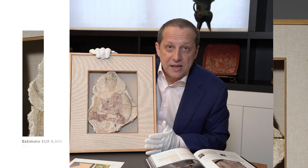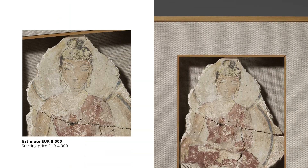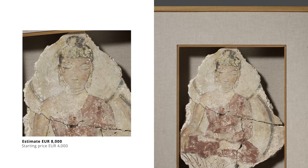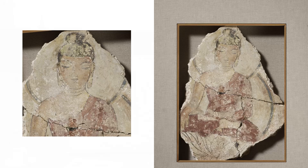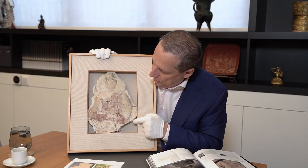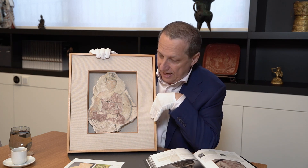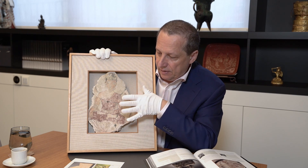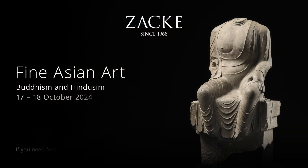We start this at 4,000 euros with an estimate of 8,000 euros. This is a very rare chance to acquire a powerful and exceptional piece of Gandhara art. You see statues selling for hundreds of thousands or even millions all the time, but when do you ever see a mural painting of this quality? I've never had one with the Buddha, and the others I had weren't as well preserved. This is a real museum piece — good luck in bidding.